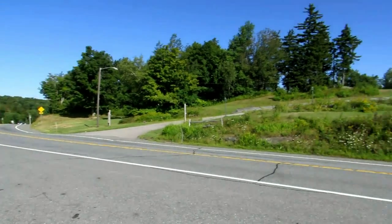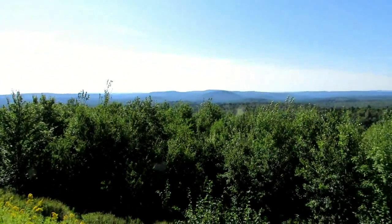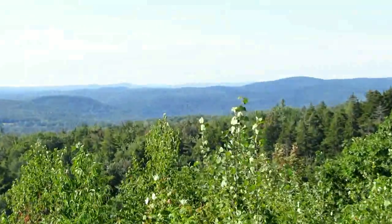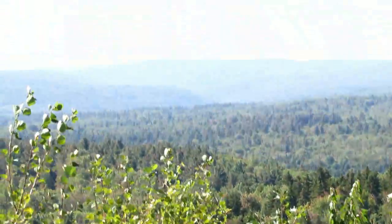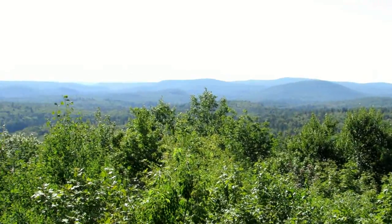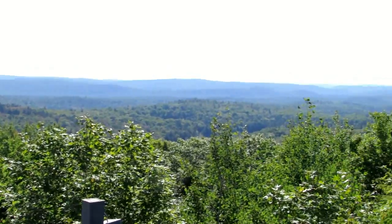We are at the top of Route 9 in Vermont and this is what they call the 100-mile view from this little parking spot on the edge. You really can see a long, long way. It's a little hazy today but it's pretty neat. We're looking generally to the south.